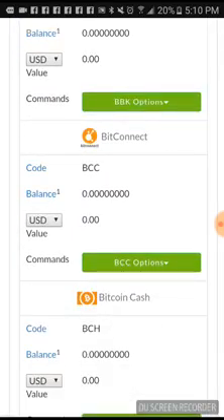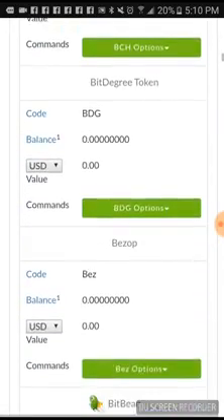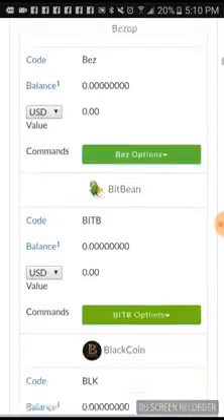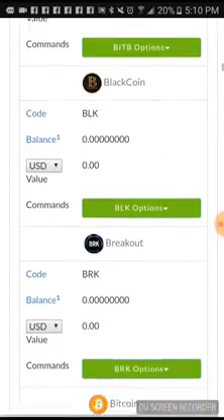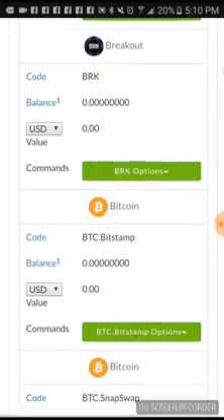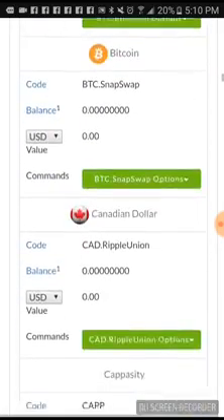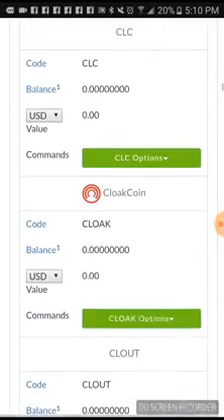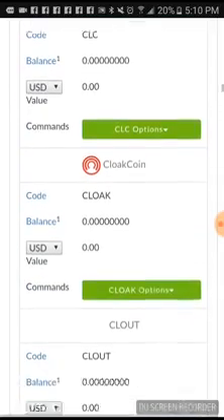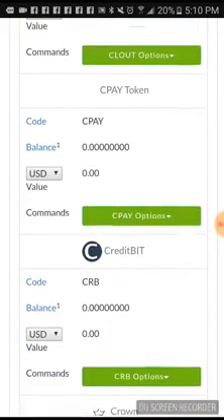You got BitConnect on here, guys. You got Bitcoin Cash, BDG, BizOp, BitBeing, BlackCoin. I don't know what half these coins or tokens are — I just know a few of them. They got BitStamp, SnapSwaps, Canadian Dollar. So if any of you watching this know about these coins or tokens, inbox me because I want to know what you know about them.